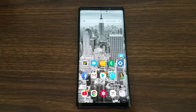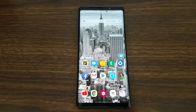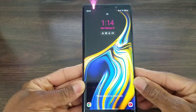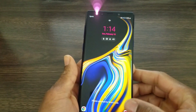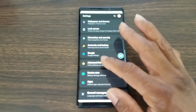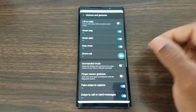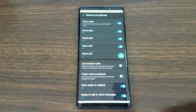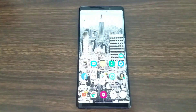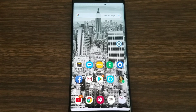Feature number six is Lift to Wake — it's exactly what it sounds like. Lift your phone and it automatically wakes without pressing any buttons. When I lift mine it goes straight to the lock screen since I have security set, but if you have no security it goes right to your home screen. To activate it go to Settings, then Advanced Features, then Motion and Gestures — it's right at the top. Turn it on and enjoy.